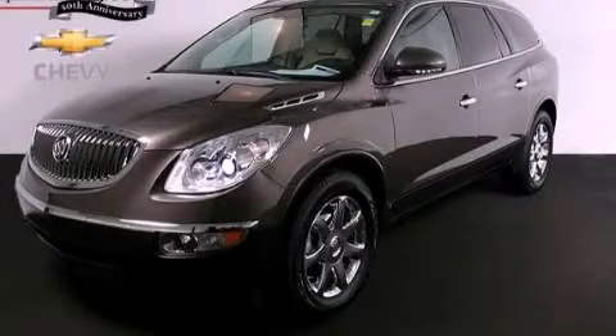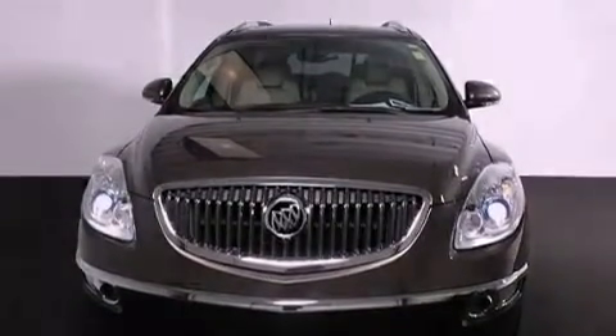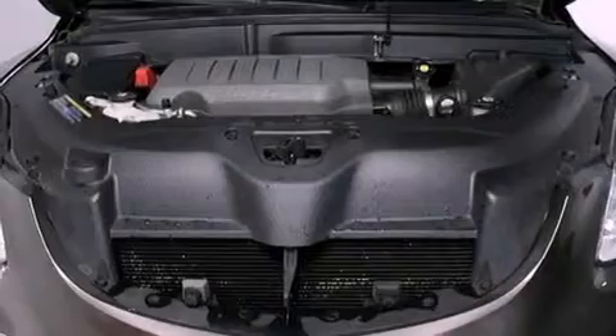This is a certified pre-owned 2008 Buick Enclave, a drive in shape that provides endless luxury. It features a 3.6 liter, 6-cylinder engine, a 6-speed automatic transmission, and all-wheel drive.